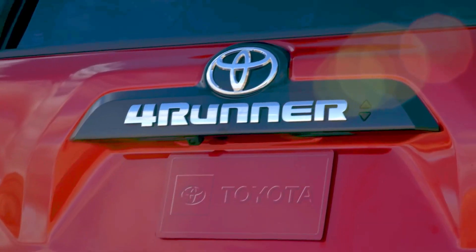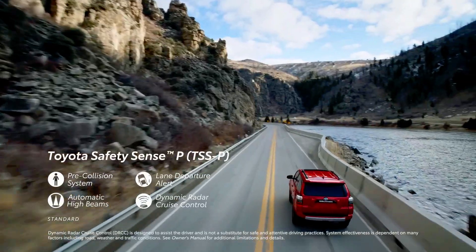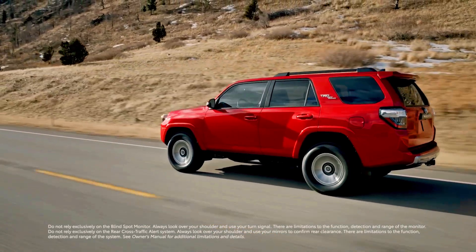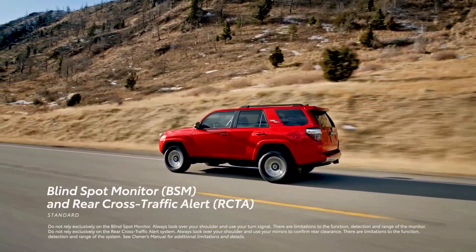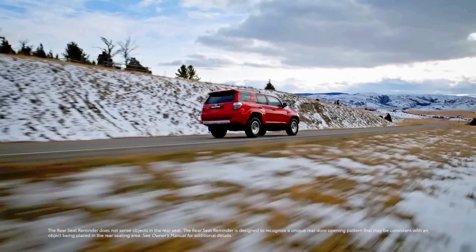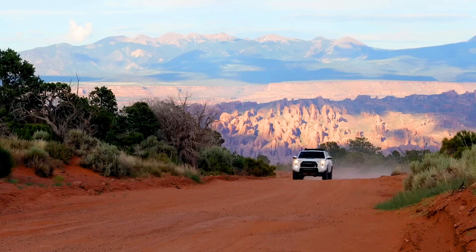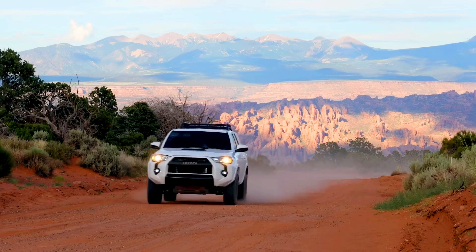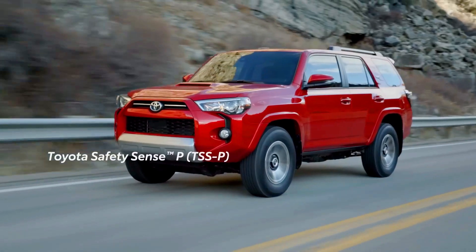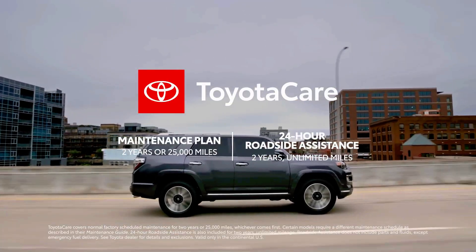The 2024 4Runner also still comes in the same trim levels: SR5, SR5 Premium, TRD Sport, TRD Off-Road, TRD Off-Road Premium, Limited, and TRD Pro. One new addition is that all 2024 4Runner models will be equipped with Toyota Safety Sense P. This suite of driver assistance tech includes pedestrian detection, lane departure warning, sway warning, automatic high beams, high-speed dynamic radar cruise, and more. Here are every color option for the 2024 Toyota 4Runner.